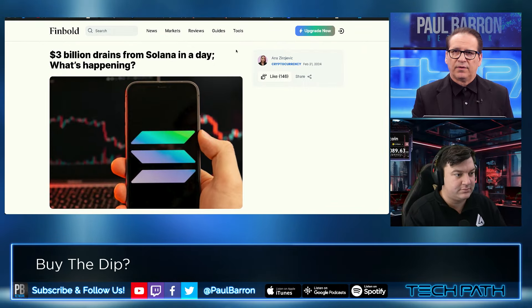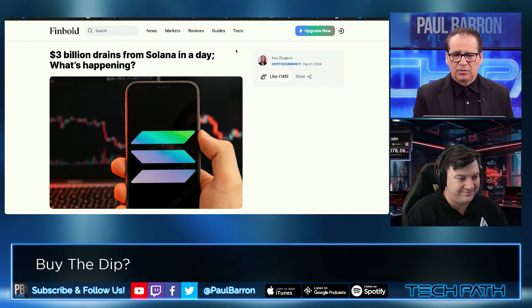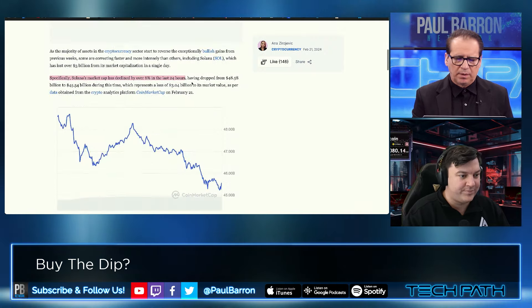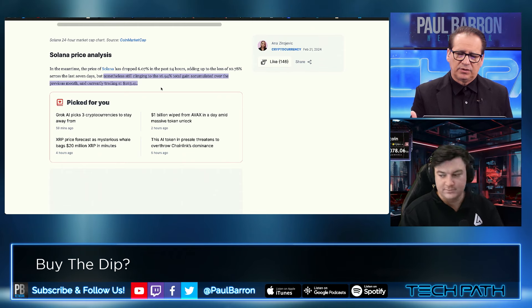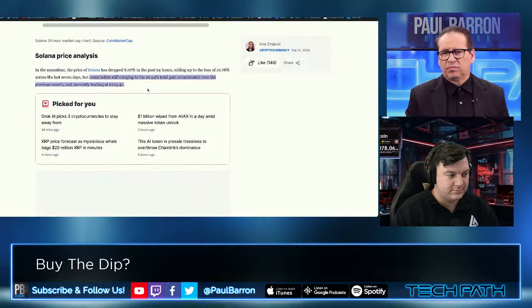Let's go into Solana, which is continuing to drain right now — $3 billion in a day. Pretty significant jump down on Solana. Many people would say this is a healthy retracement for a token that has been a little bit overheated. There was a point they pointed at 6% down in the last 24 hours. It's still clinging to about a 16-17% accumulated gain over the previous month, still holding above $100. What's your outlook for Solana right now?